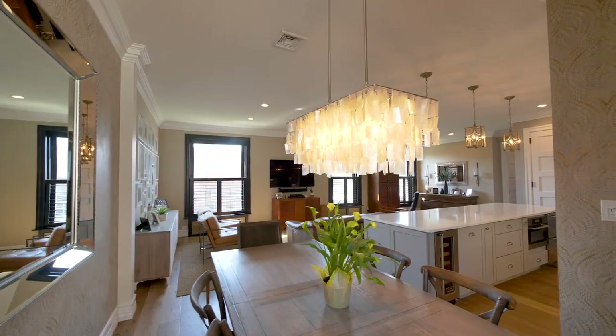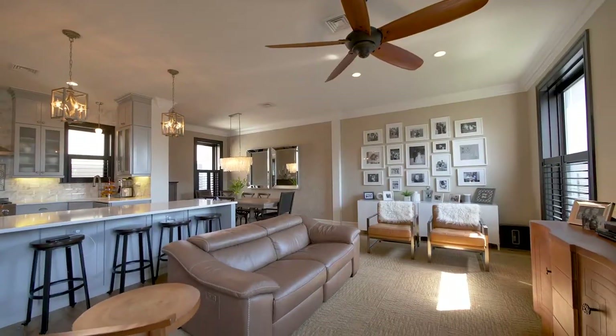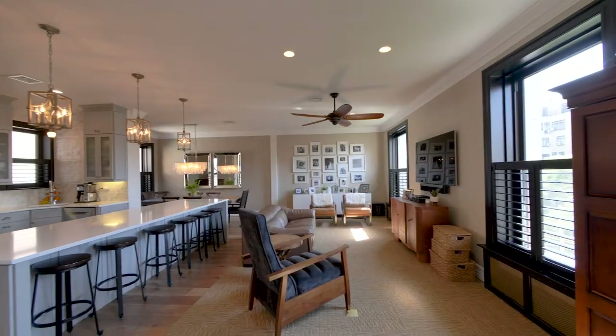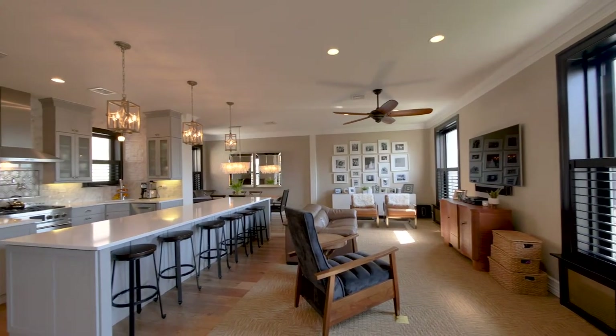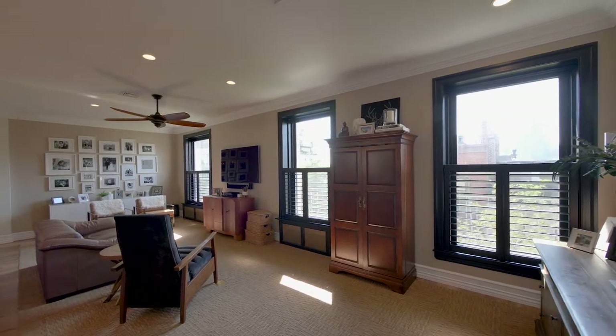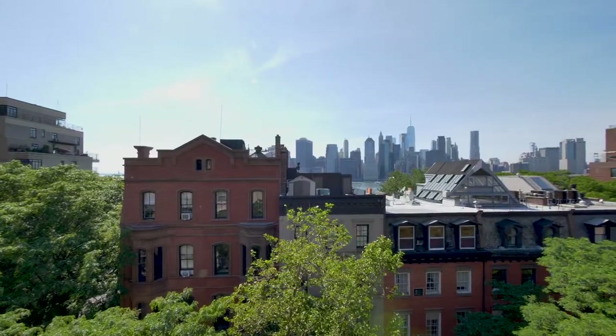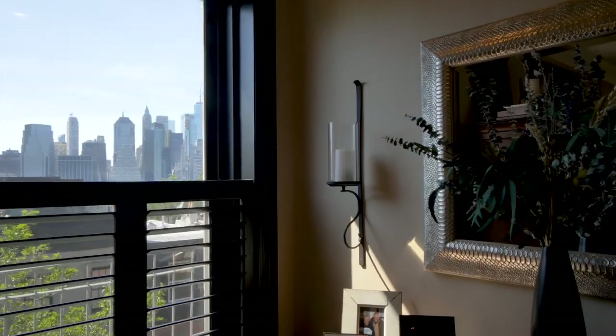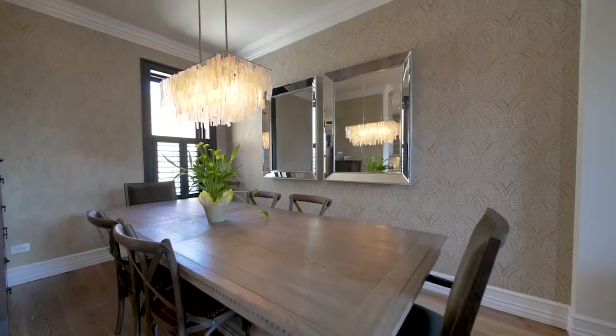Completely renovated for form and function, the main living space incorporates the living room, dining room, and kitchen. Set under high ceilings, the room boasts 29-foot exposure with windows overlooking the iconic Manhattan skyline.